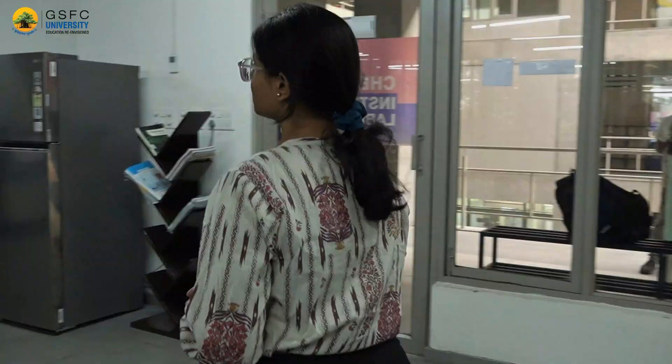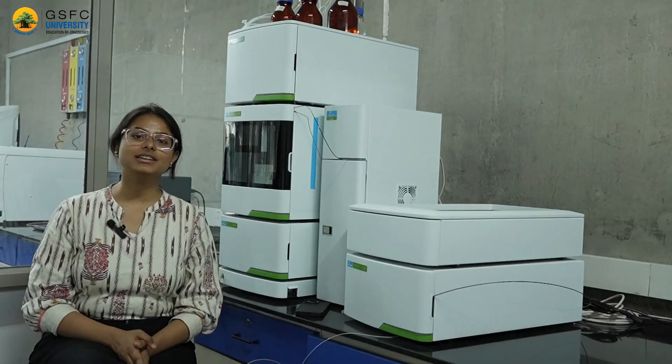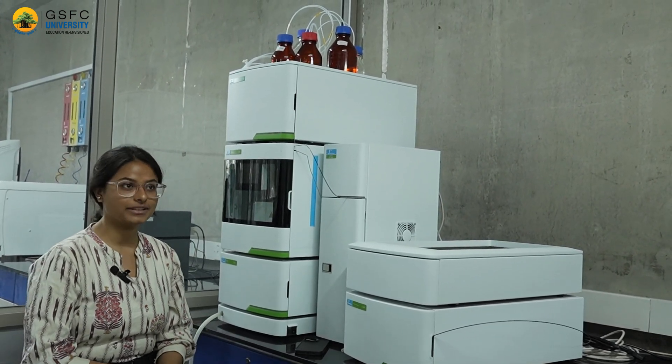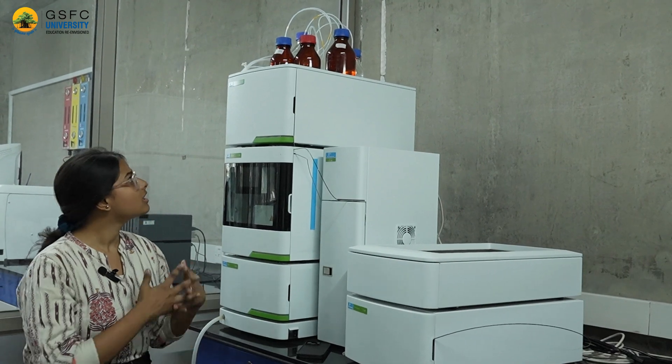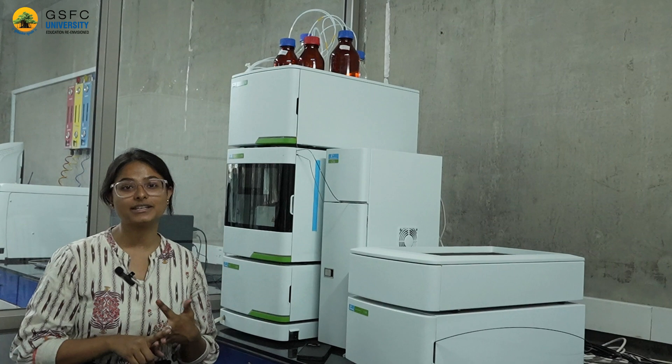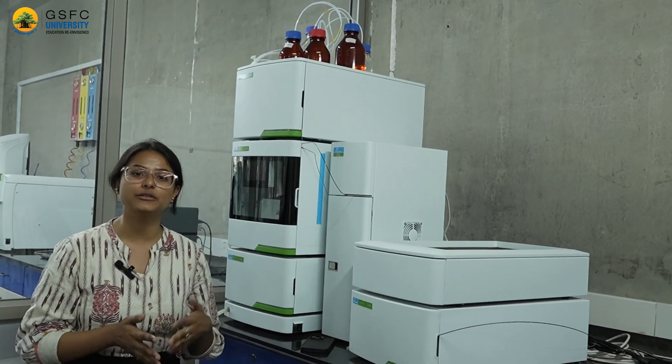This is our cutting-edge ATR-FTIR instrument, which is used to analyze solid and liquid samples. This is our High Performance Liquid Chromatography (HPLC) equipment funded by Gujarat Energy Transmission Corporation Limited. This equipment is used to identify, quantify, and specify specific components in food, chemical, as well as pharmaceutical samples.